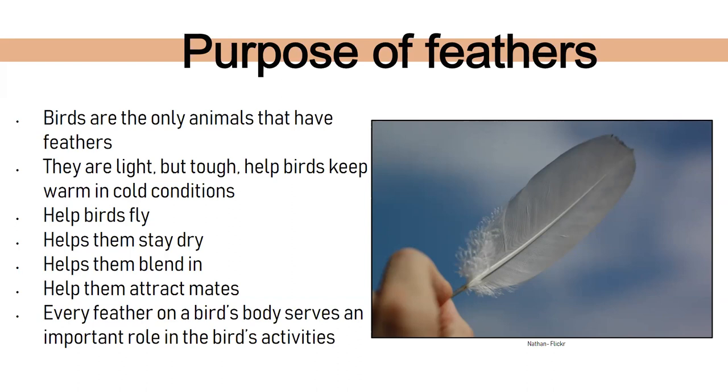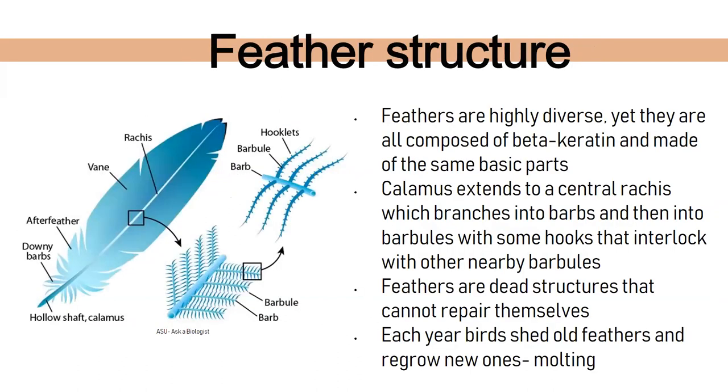When you look at a feather, the main structure is highly diverse depending on where it's found on the bird's body, but all are composed of beta keratin — the same stuff as our hair, fingernails, and mammal fur, just modified for different species. The end part where it connects to the bird is called the shaft or calamus. That extends into the rachis, which has branches off of it. At even smaller levels there are barbs, barbules, and hooklets.